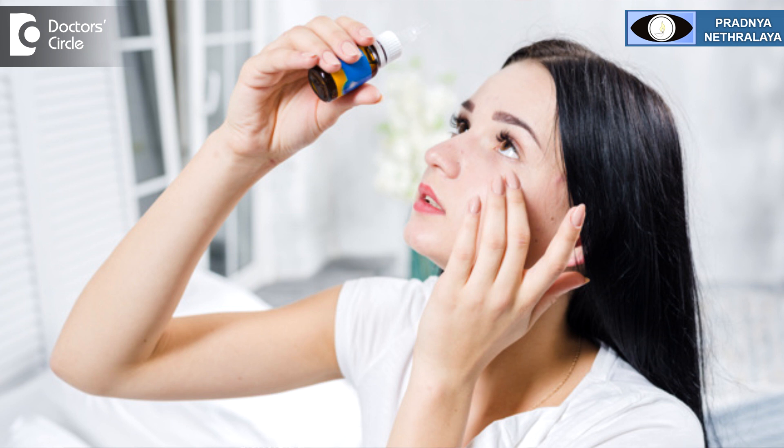That is the reason why occasionally when some eye drops are applied in the eye, one may get a bitter taste in the throat. This is because the excessive drops or excessive tears are drained into the nose and then into the throat.